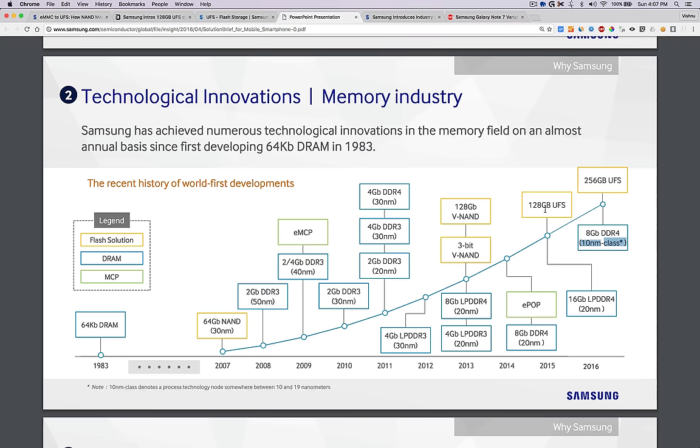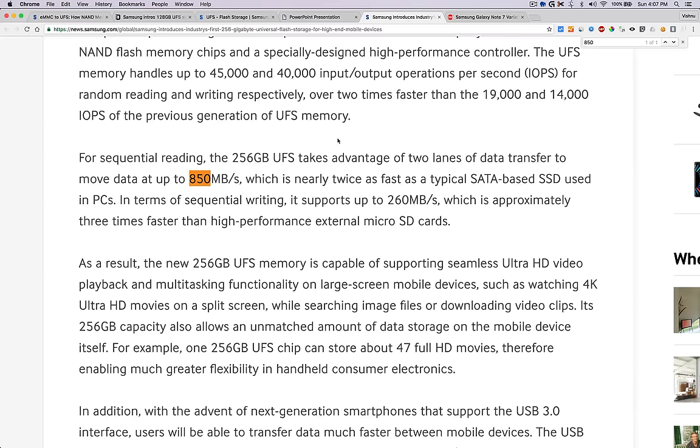The 256GB UFS will be on 10 nanometer, so that will make a difference — maybe in 2018 or 2019 you will see 256GB Samsung Galaxy devices. The 256GB UFS has a sequential read speed of 850 mbps, which is more than a normal SATA SSD. That will make a huge difference when opening games or large applications — it will complete within a few seconds.